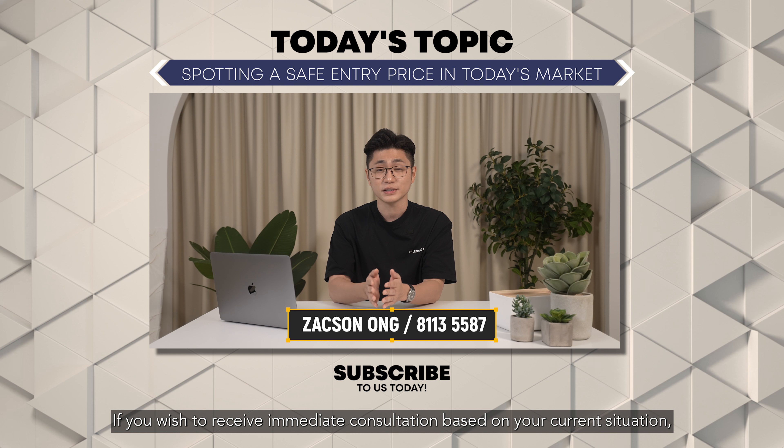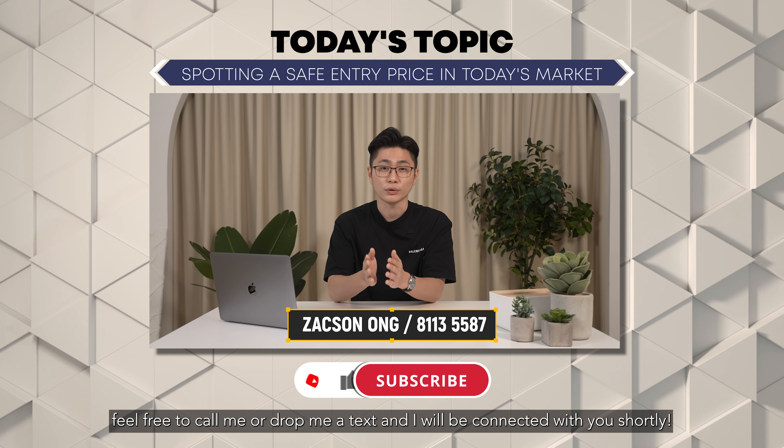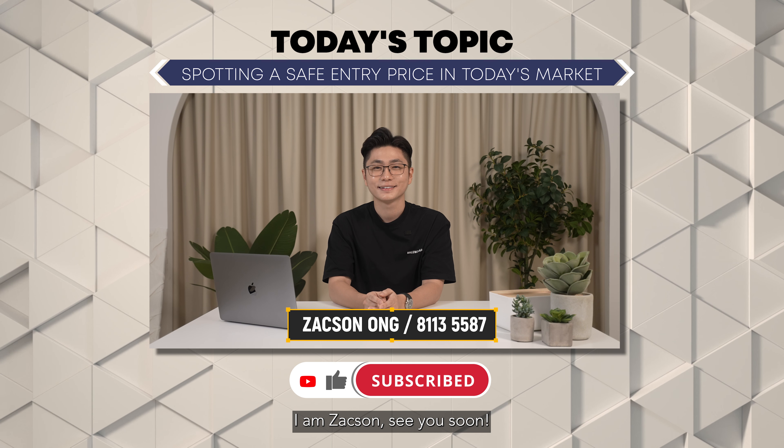The same method I've shared also applies to sub-sale and resale properties. With this method, you will be able to have a safer position in the market. I'm telling you this because I've met many owners who have done their homework and made the right decision — and that's why through real estate, they are on track and ahead of their planning. But I've also witnessed those who made the wrong ones.